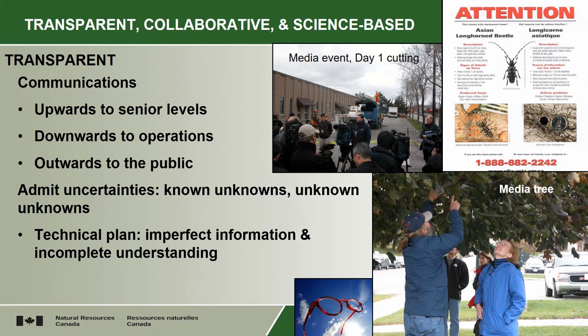One of the things we do is we design the research program around those uncertainties. If they say, 'How far does it fly?' we work with colleagues in China to answer that. And then we use that to continually inform and update, and adapt the operational plan. So you back it up by research to reduce your uncertainty.